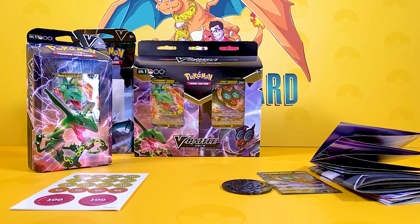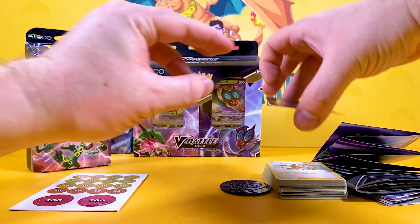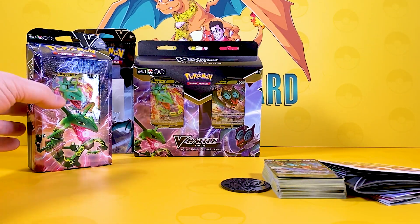So that is the cards we get in the Noivern deck. It's a very good dark and psychic team, even though it features a Dragon-type. We're not going to get into that because we haven't got Dragon Energy just yet.